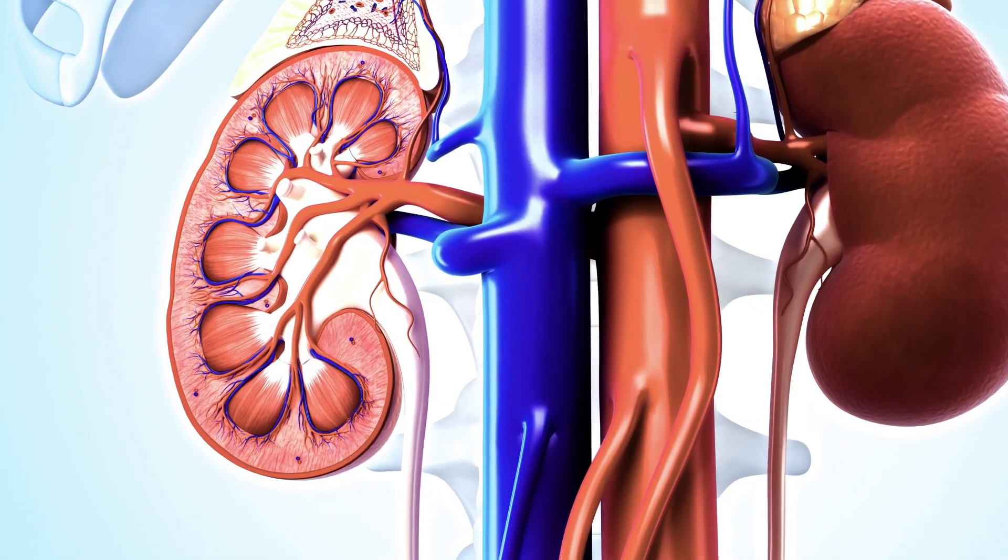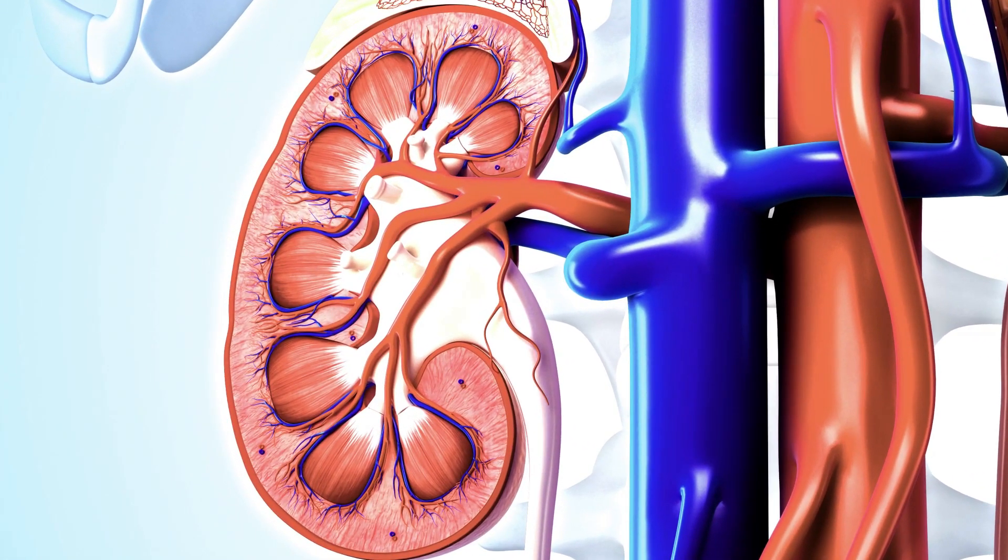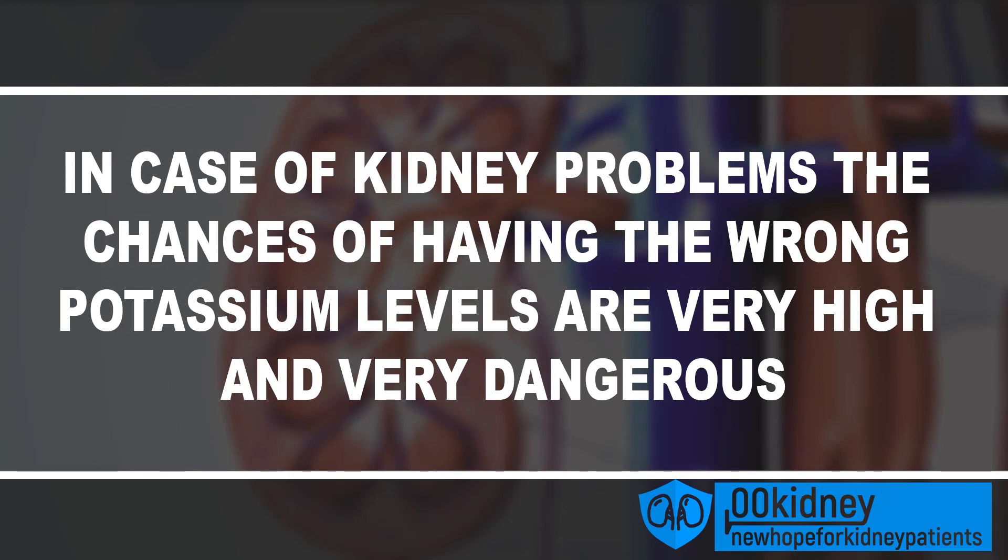Most kidney patients have either too low potassium or too high potassium, and this is absolutely not their fault. When chronic kidney disease is present, or there is kidney damage of any kind — including acute kidney failure — the chances of having the wrong potassium levels are very high and very dangerous. This depends on a lot of factors like GFR, diet, and if you are on dialysis.